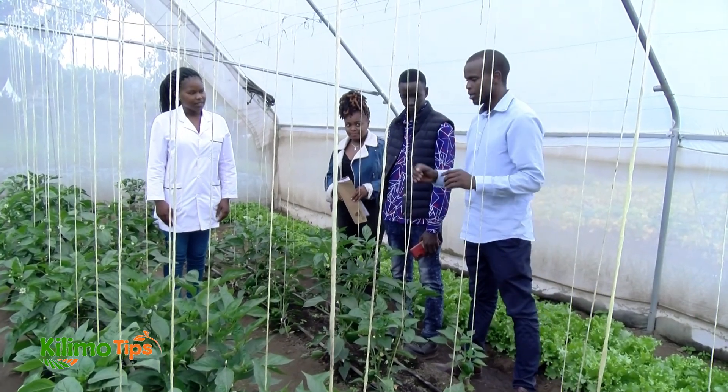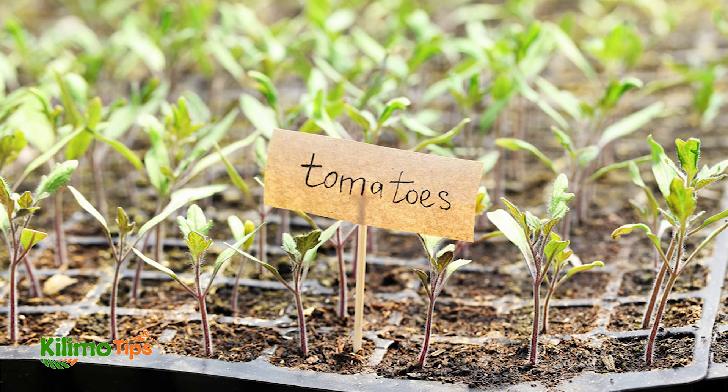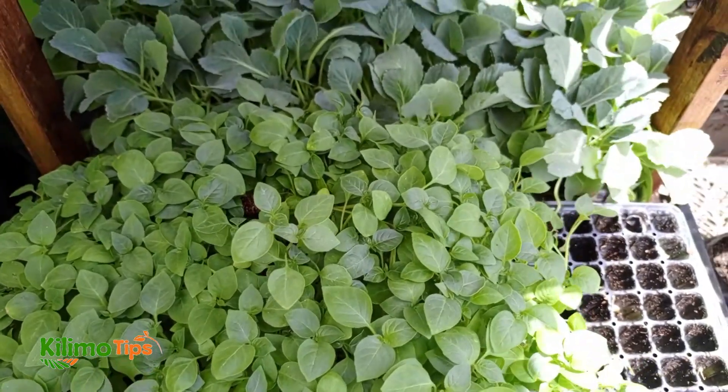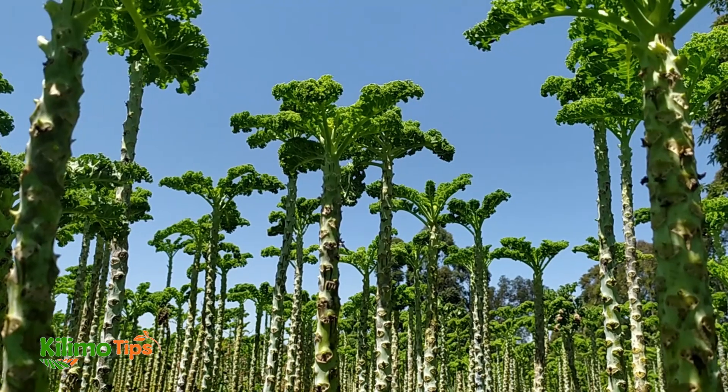If you're starting seeds indoors, it's important to thin them out once they've germinated. This means removing excess seedlings to achieve the recommended spacing. Thinning is crucial because it prevents overcrowding and ensures that each plant gets enough light and nutrients.